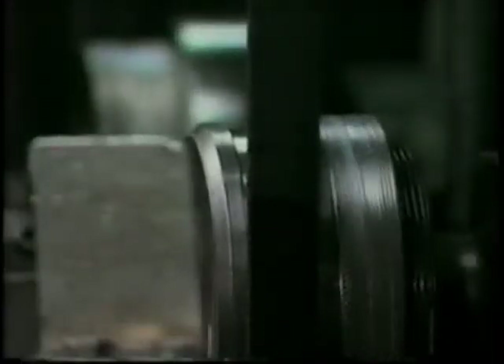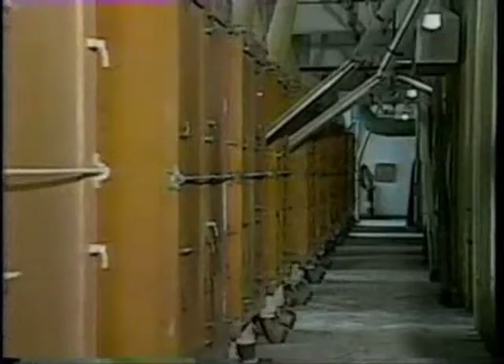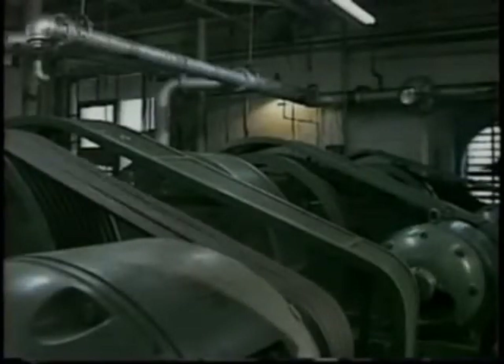While the V-belt's basic design may be simple, the applications demanding its services are complex. That's why the standard V-belt has evolved and expanded to fit the needs of industry.